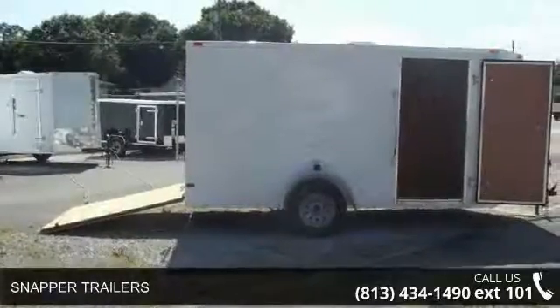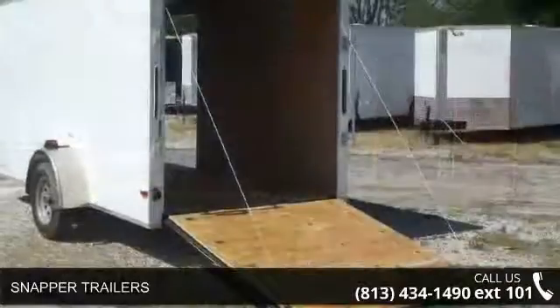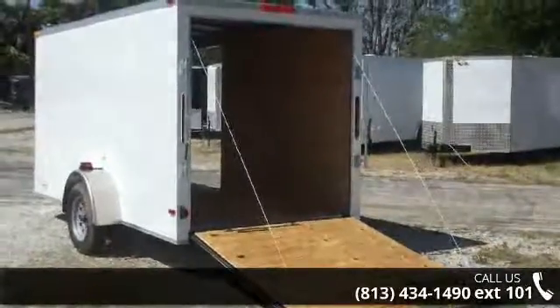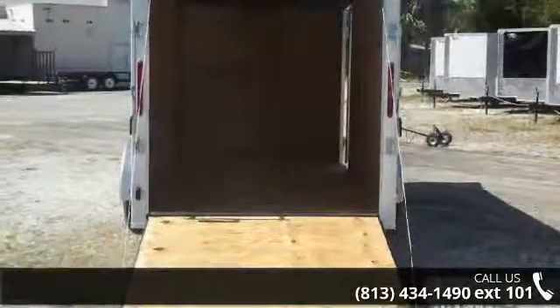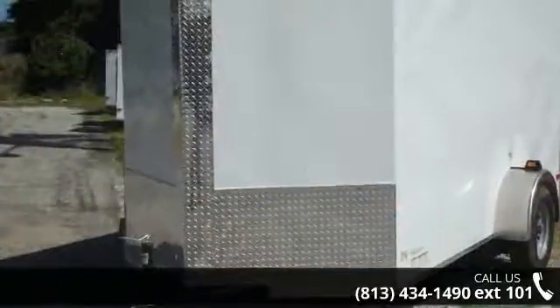Up for sale is the Snapper Trailers. If you are looking for a quality trailer, consider this one. This unit is priced just right and comes equipped with many desirable features. For more details on this unit's features and options, follow the link in the description below.